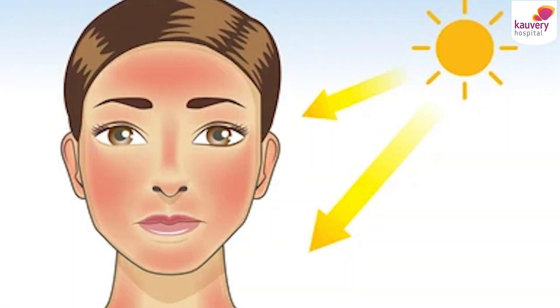Whereas ultraviolet A rays, that is UVA rays, are responsible for immediate tanning and premature skin aging. There are certain conditions which are aggravated mainly by the visible light and infrared light, and they are also responsible for pigmentation and premature skin aging.